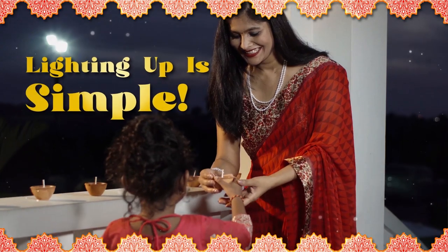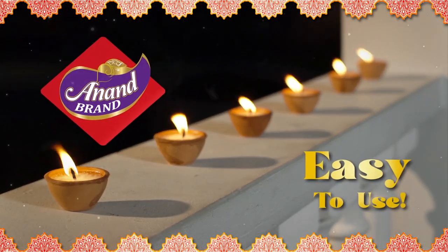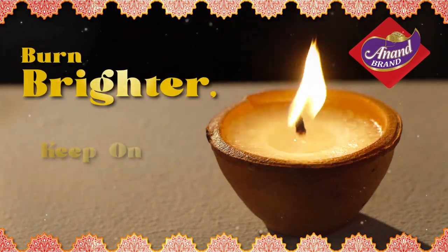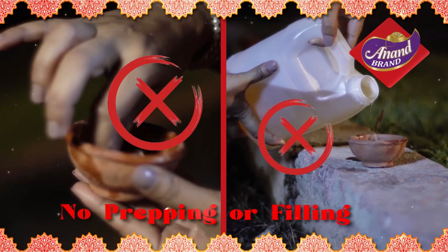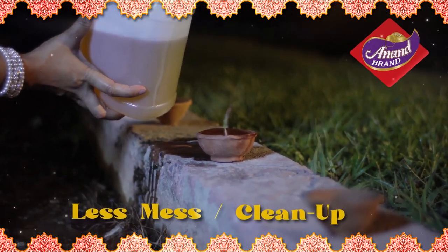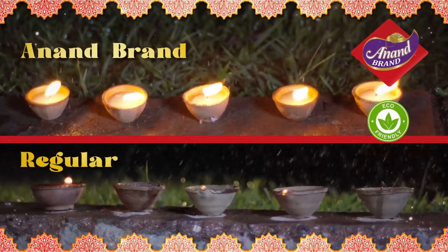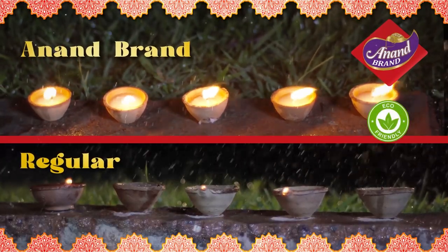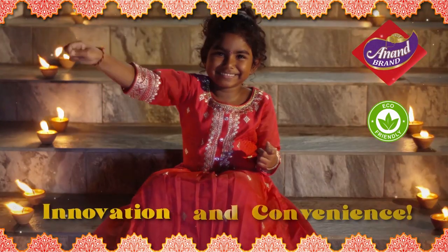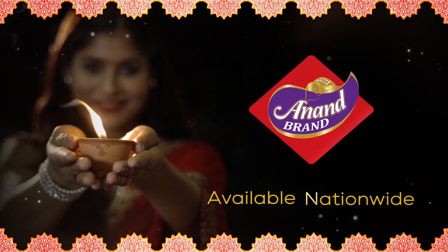Lighting up for Diwali just got simple with the easy-to-use Anand Brand Wax Dears. They're scientifically engineered to last longer, burn brighter and keep on lighting. Anand Brand Wax Dears do not require any prepping or filling and have less spillage and cleanup. These dears are recommended for outdoor use and can withstand light wind and rain. Plus, they're eco-friendly. Redeem your use cases for cash back. So put some green innovation into your Diwali celebrations with Anand Brand Wax Dears.